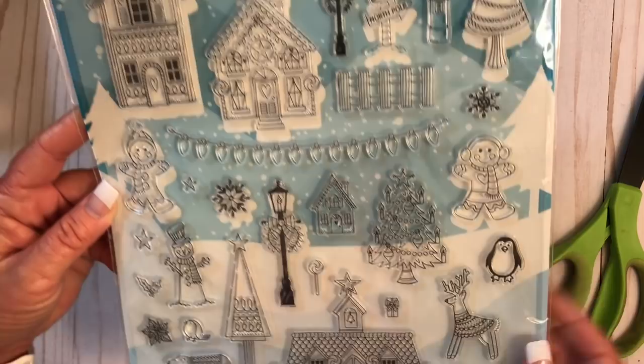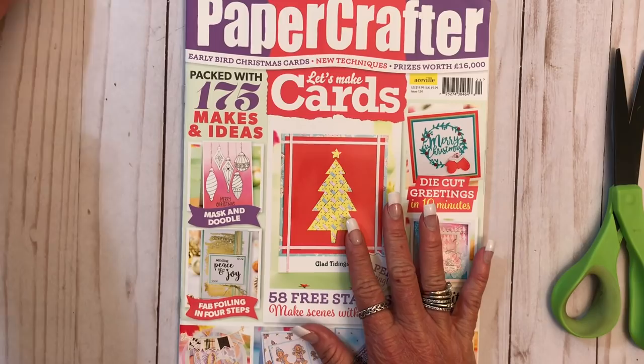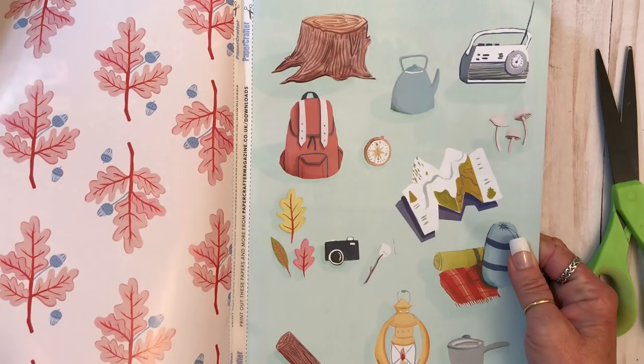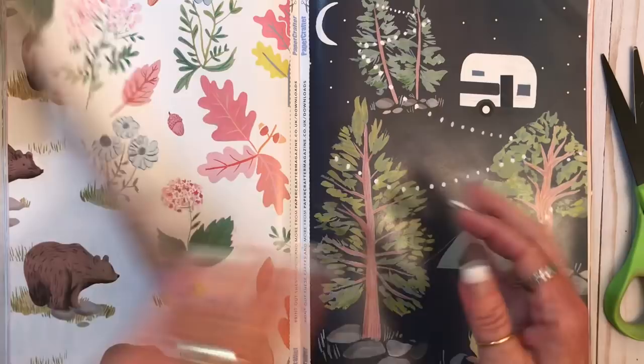So this one's called the Paper Crafter. The other ones were like Simply Cards and something else. I wouldn't mind getting a magazine like this every month or however often you get this. Oh, I think these are the extra papers. With all the extra stuff in it — I don't know if that happens every time you get a magazine, whether it's every three months or every month. But that would be nice to get something extra every time.